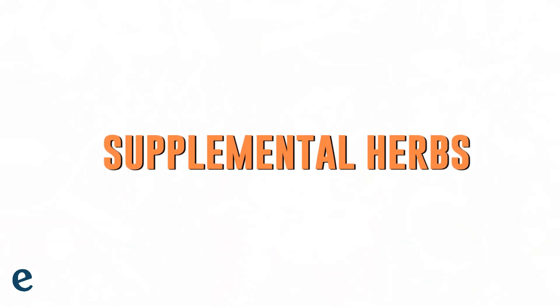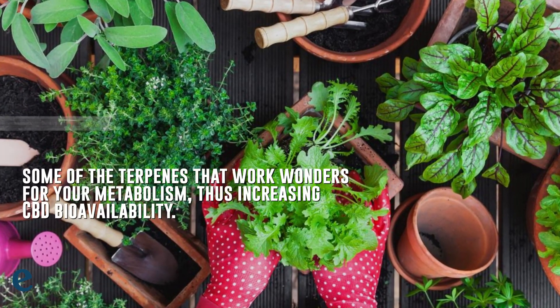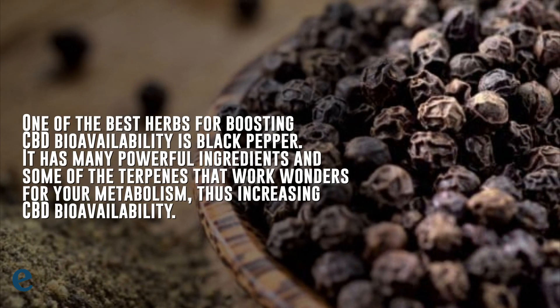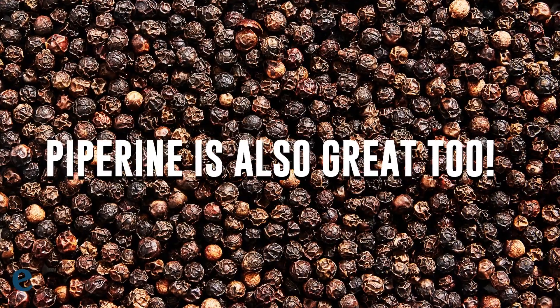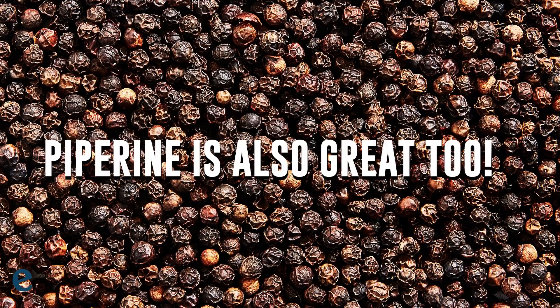5. Supplemental Herbs. It can never hurt to take CBD with a balanced diet. In fact, it is believed that supplemental herbs can increase CBD bioavailability. One of the best herbs for boosting CBD bioavailability is black pepper. It has many powerful ingredients and some terpenes that work wonders for your metabolism, thus increasing CBD bioavailability. Piperine is another herb that has many beneficial properties, as well as boosting CBD bioavailability.